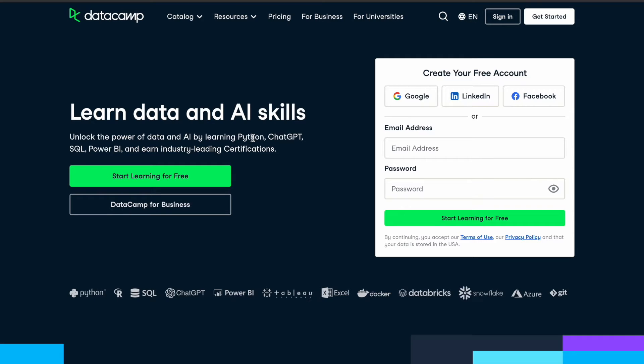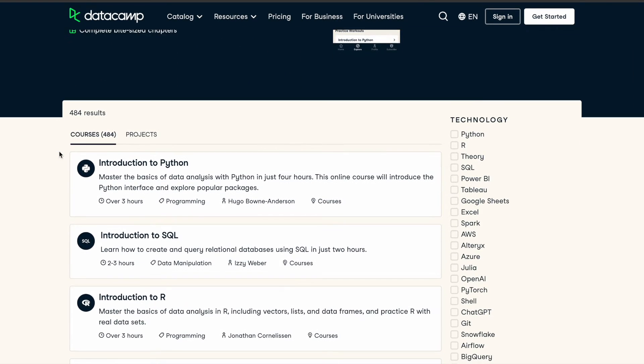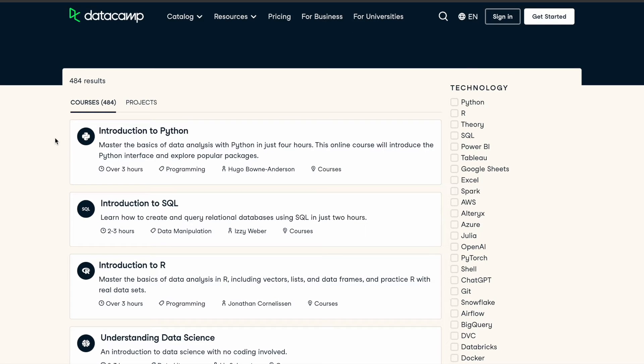So if you are new to DataCamp, let me tell you what it is first. It is a very good learning platform, particularly if you want to learn about data science and AI related skills. It has been ranked number one in Forbes ranking for data science programs, so it is definitely going to be worth it if you are interested in data science.